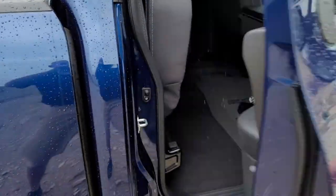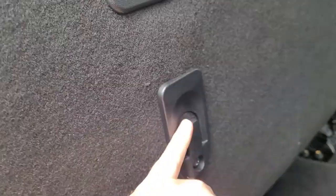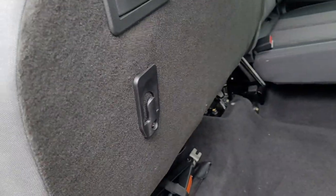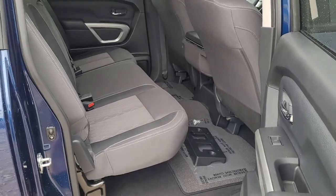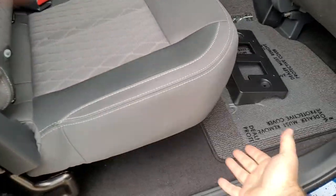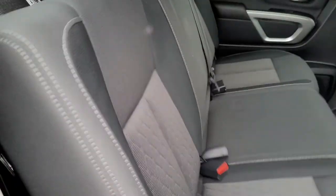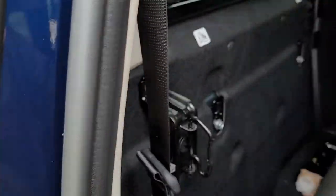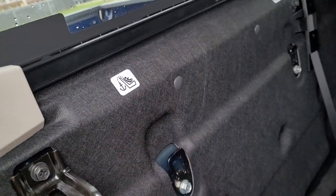Going to the back door — plenty of leg room in these Titans. With the seat already up, you got a hook right here and one on the other side as well. You can stick your grocery bags through there to keep your groceries from flying all over. This also has the LATCH system, so if you got a car seat those anchors hook right here for little kids. Keeps them nice and safe.